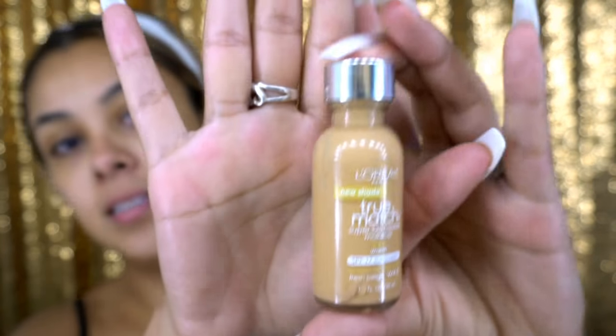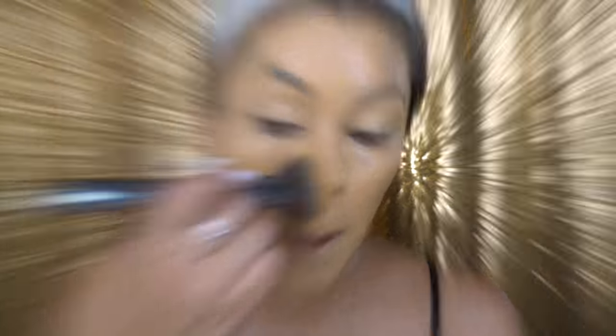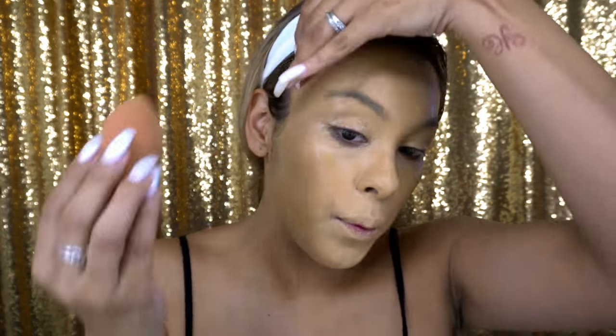I'm gonna be showing you guys step by step all the products that I use. The foundation I'm using today is from L'Oreal and it is the True Match, in the shade W4.5. It doesn't have a pump so I just dab it onto my face. Don't forget to bring the foundation down to your neck so it looks like an even color. I spread the foundation with a Morphe G36 brush, then go in with my dampened beauty blender and press the foundation in.